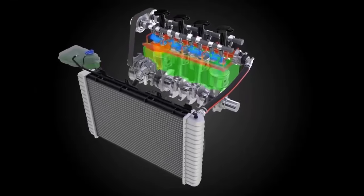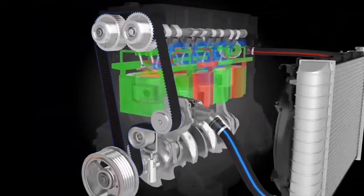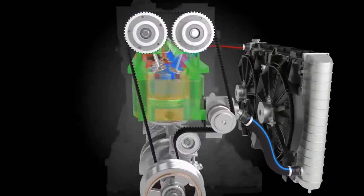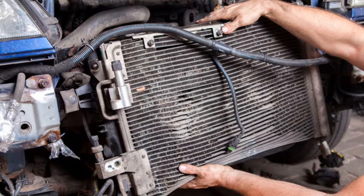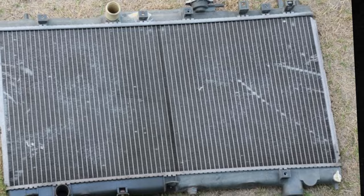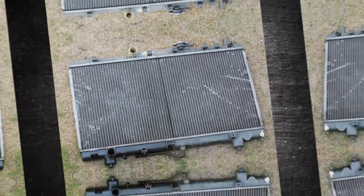The cooling system of the vehicle is not complete without the radiator. The hot temperatures coming from the engine must be dispersed. The engine may overheat if the radiator is not functioning properly. Knowing the signs of a failing radiator is crucial for this reason. In this brief video, we discuss what occurs when a radiator malfunctions or becomes clogged, its typical replacement cost, and how to diagnose it.